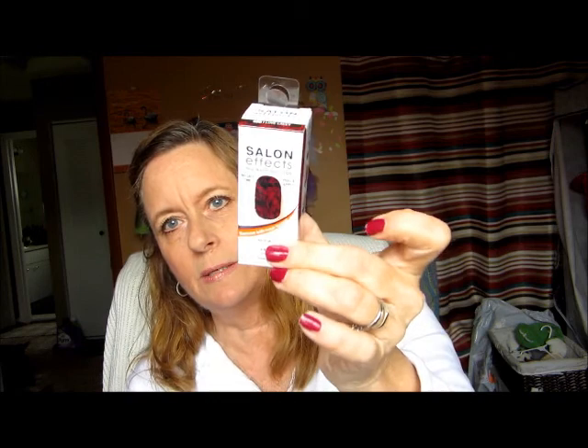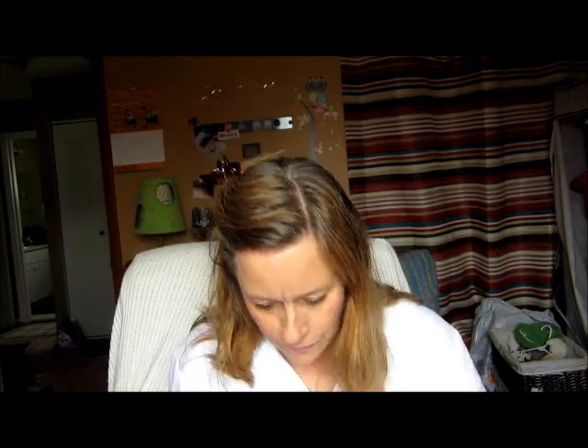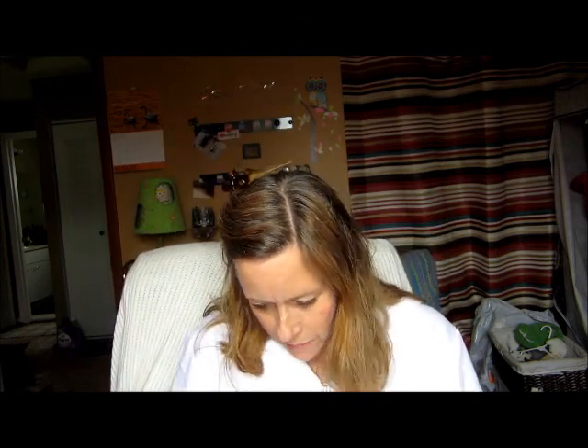I also found the Sally Hansen Salon Effects nail strips. I picked this one up — the shade is called 'I Love Lacy' and it's got red and black lace. Really pretty! I thought that was cool.